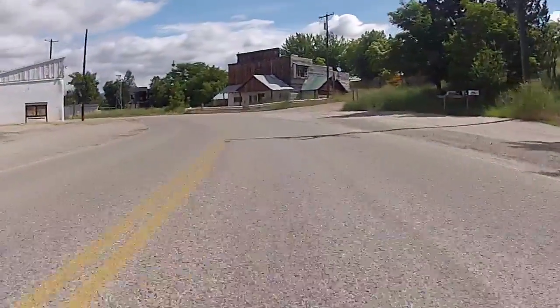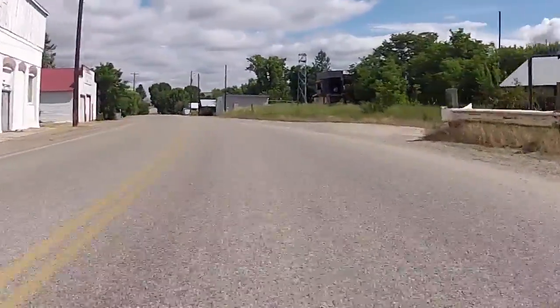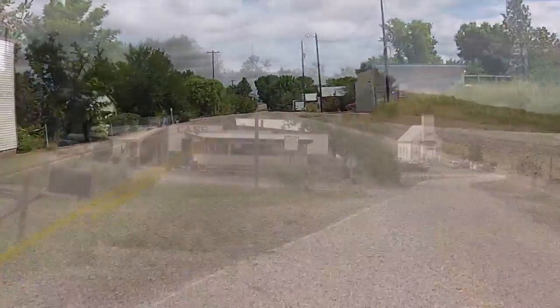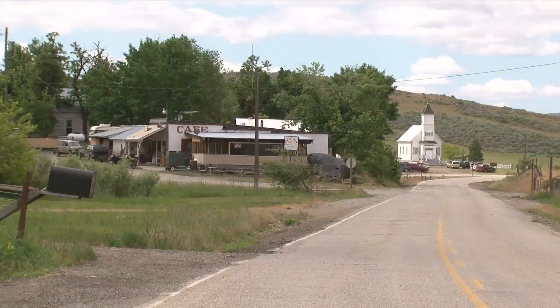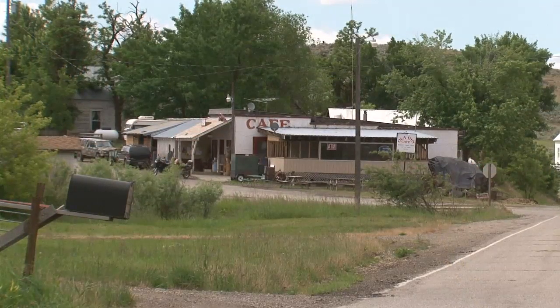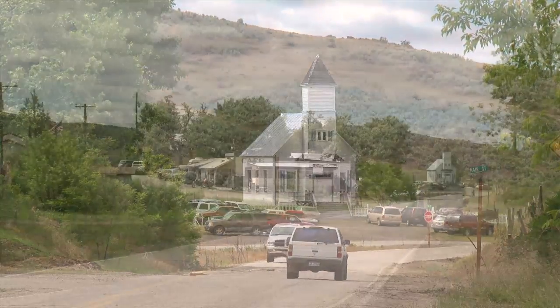The tiny town of Sweet is situated at the bottom of Squaw Creek Valley and traces its origins back to the 1870s. Ola, a quiet ranching community platted alongside the banks of Squaw Creek, has a small store, an old church, cemetery, and plenty of character.